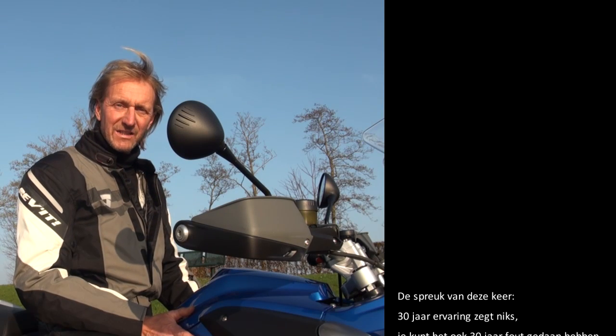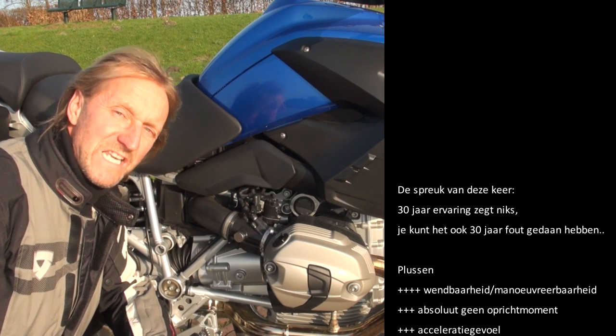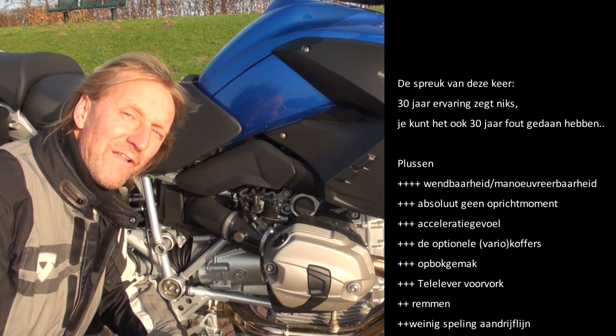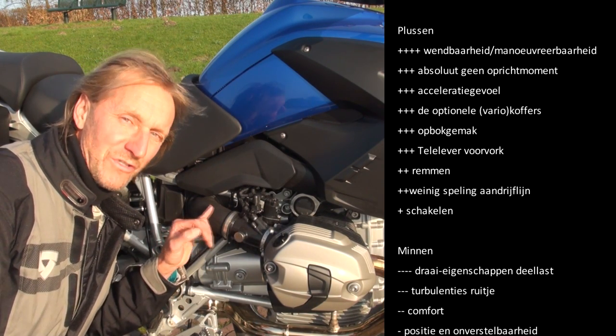Dit zal waarschijnlijk een van de laatste testen zijn van wat straks de oude R1200GS is. Eén ding is duidelijk: waar nog nooit iemand last van heeft gehad, heeft straks bij de introductie van de 1250GS met gekantelde cilinders iedereen wel last van gehad. En dat zijn die aanzuigbuizen.